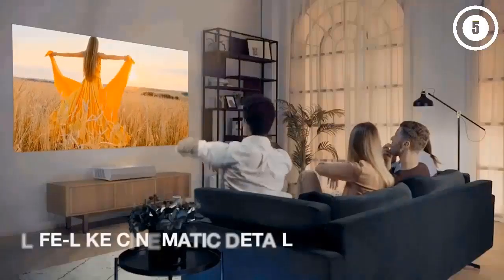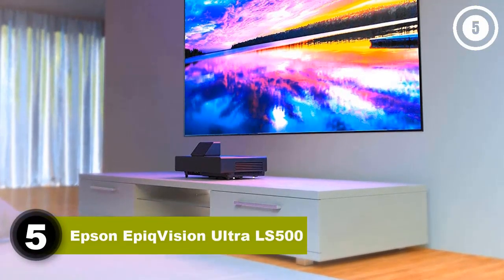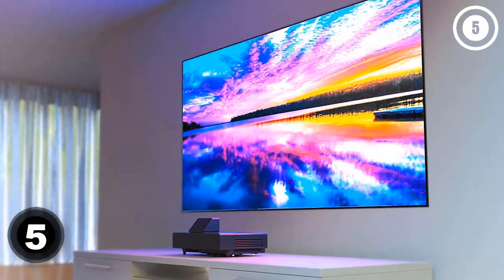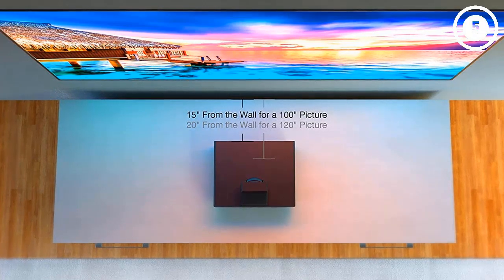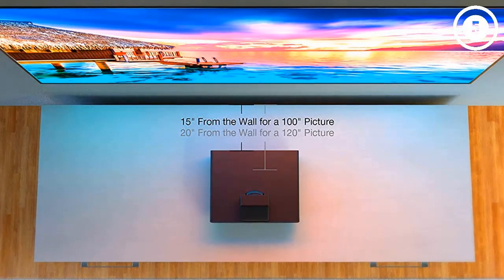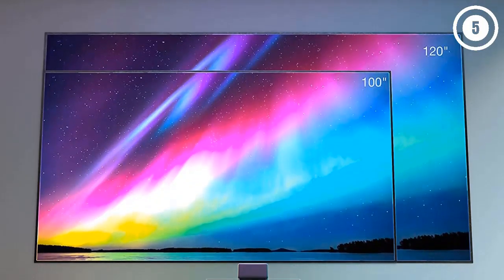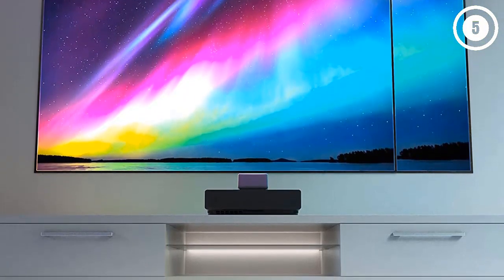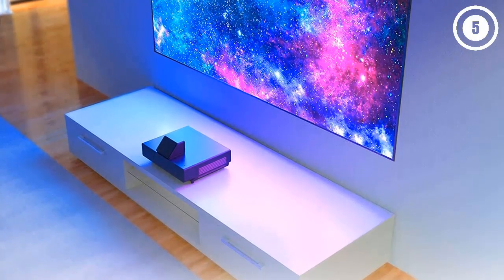Number 5: Epson EpicVision Ultra LS500. When you buy the Epson EpicVision Ultra LS500, you get more than just a projector. It comes with a high-contrast ALR screen included, as well as the hardware you need to mount it. Since these screens sell for upwards of $1,000 on their own, that's a massive value add compared to other projectors on this list.